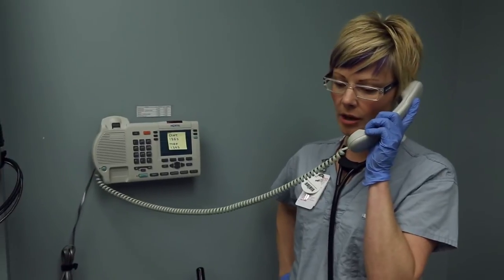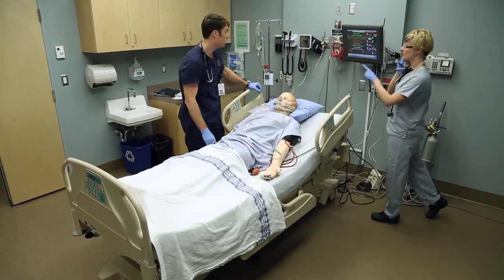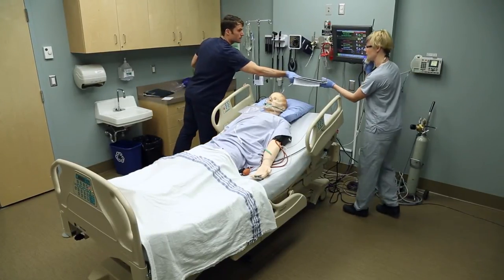I might have a patient having some respiratory distress, and I build a case scenario that they can then practice — how would I care for that patient if he had respiratory distress? Get them to think about how they do their assessment, how they call for RT support, call a CCOT team, possibly call a code if they need to.